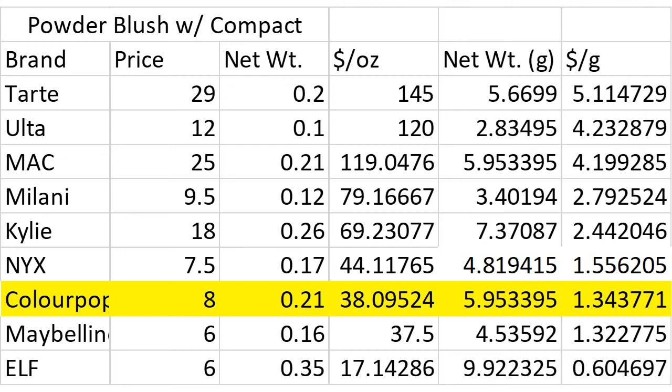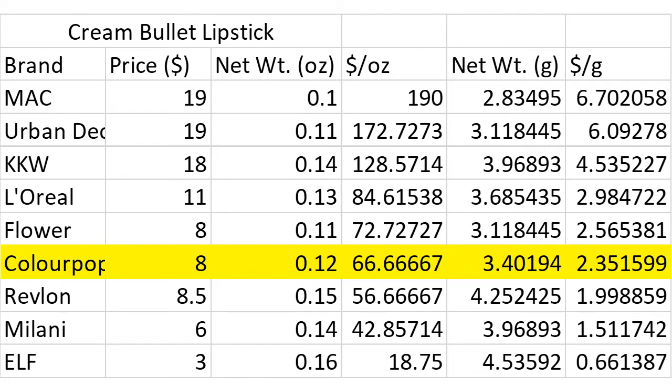The lipsticks are where most of the comments on ColourPop's stingy product sizes have come up. Let's look at the bullet lipsticks first. ColourPop's Cream Finish Luxe lipsticks are $8 for .12 ounces. That's a little bit smaller than most drugstore brands, but a bit larger than the Creme Finish MAC lipsticks or the Creamy Vice lipsticks from Urban Decay. Price-wise, ColourPop is back in sixth place in this category. By price per ounce, ColourPop is most similarly priced to the Flower Petal Pout lipsticks.